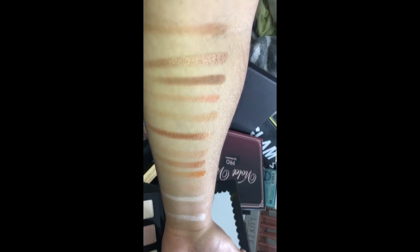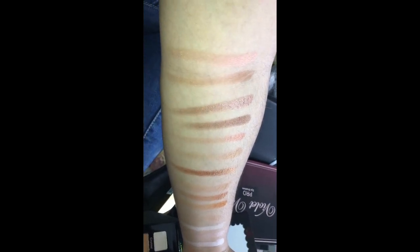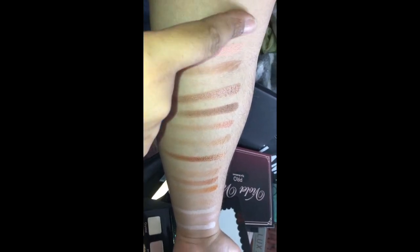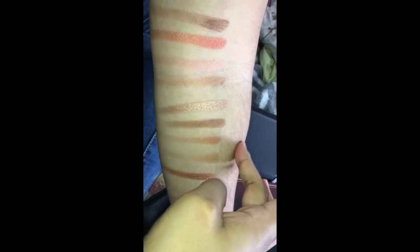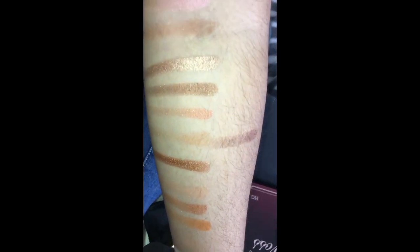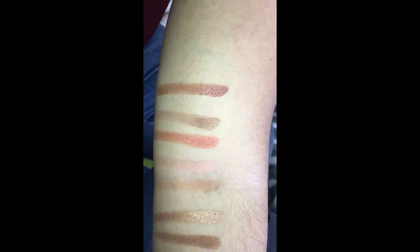We're getting all the way up your arm with swatches! The shimmery ones are the most amazing — the matte ones need a little help, but the shimmery ones are the best, honestly.